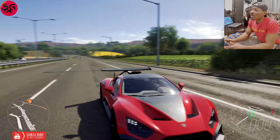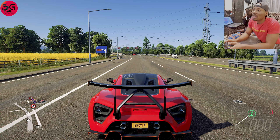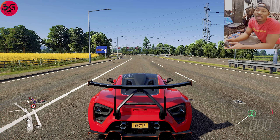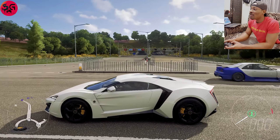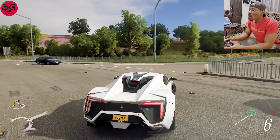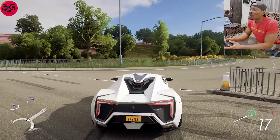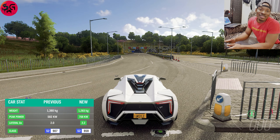We are going to get into the customization and then we'll get back to you guys to see overall which one pulls up faster. Okay guys, we're back — finally both of the cars are fully customized. So right away we're going to check which one is going to pull up faster after customizing them.